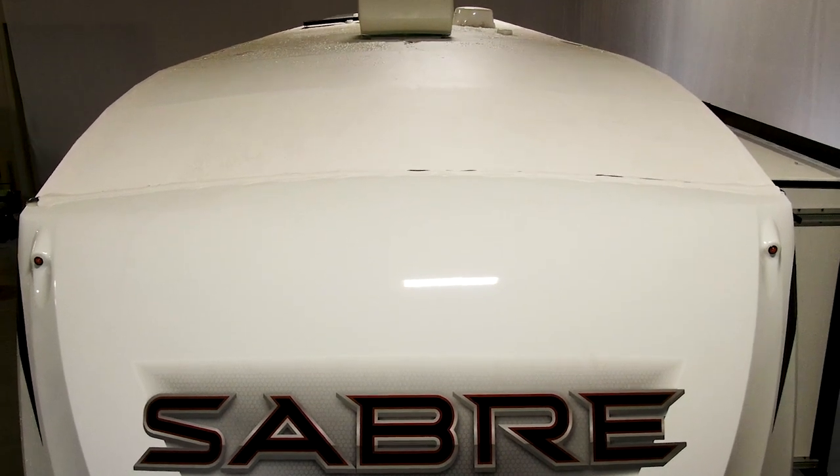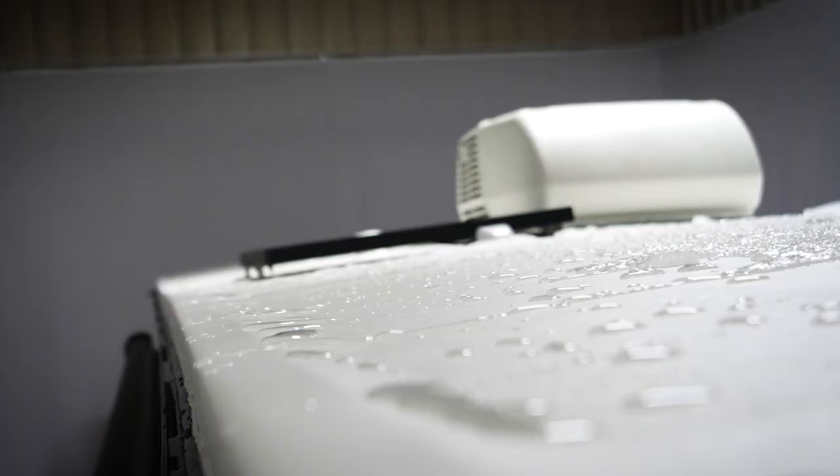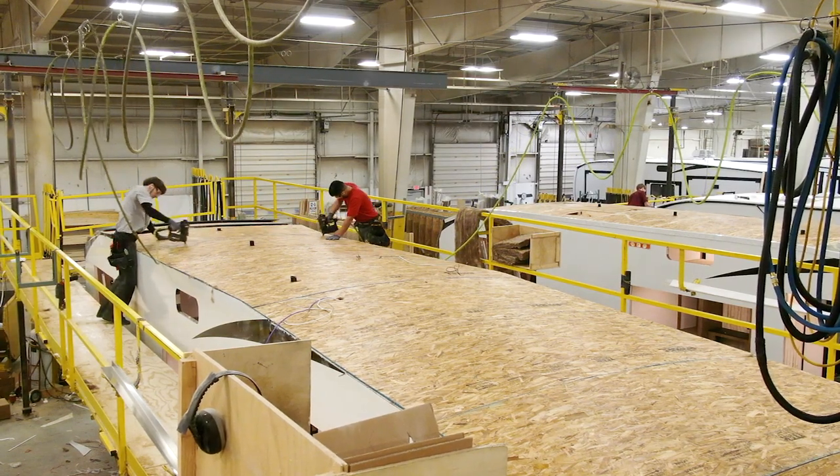When you choose Sabre, you can rest comfortably every night knowing that Sabre's PVC roofing material has an industry leading 20-year PVC roof warranty, giving you peace of mind.